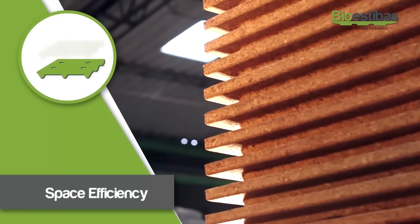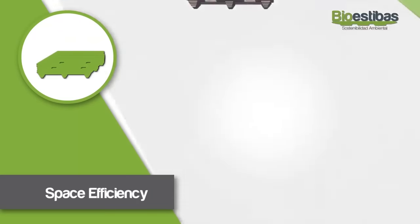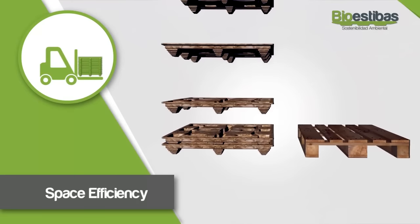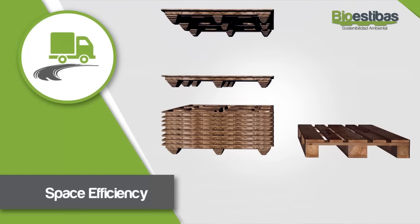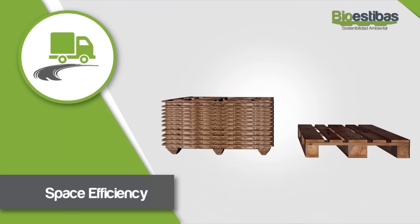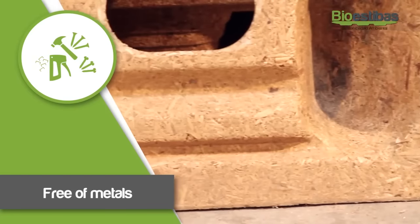Space efficiency: The ecological pallets stacked occupy a quarter of the volume of traditional pallets. A truck that carries 500 traditional pallets can transport 2,000 ecological pallets. Free of metals: The pallet does not use nails, staples, or screws.